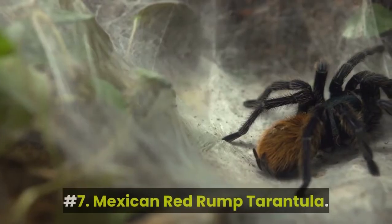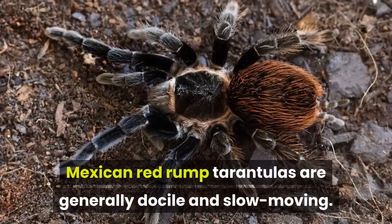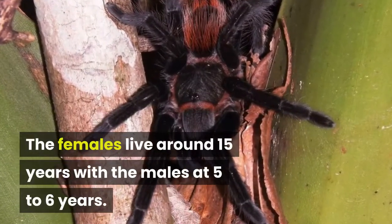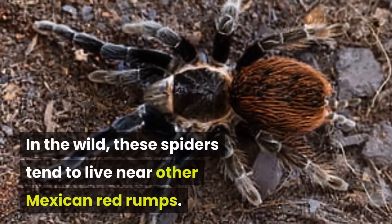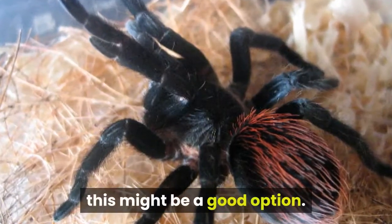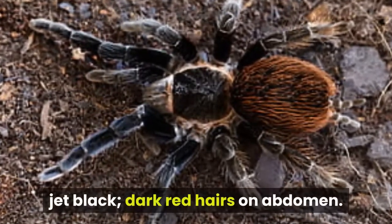Number 7: Mexican Red Rump Tarantula. Mexican Red Rump Tarantulas are generally docile and slow-moving. The females live around 15 years with the males at 5 to 6 years. In the wild, these spiders tend to live near other Mexican Red Rumps. If you are interested in having multiple tarantulas, this might be a good option. Physical characteristics: primarily jet black, dark red hairs on abdomen.